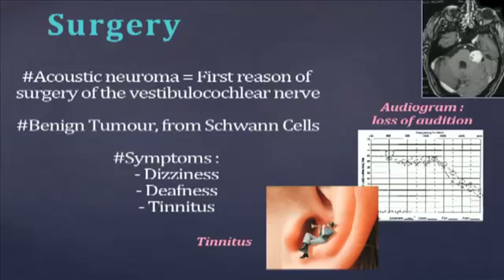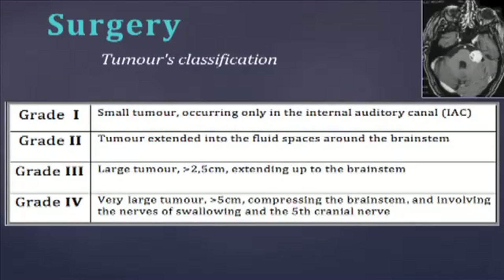Facial paralysis and anaesthesia can also be observed. The tumour's classification is the following. Grade 1: tumour is small, occurring only within the internal auditory canal. Grade 2: tumour extends into the fluid spaces around the brainstem. Grade 3: larger tumour, up to 2.5 cm, extends up to the brainstem. Grade 4: very large tumour, up to 5 cm, compresses the brainstem, involving the nerves of the swallowing and the fifth cranial nerve.